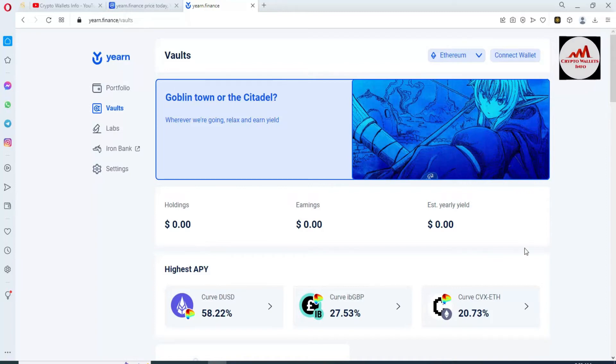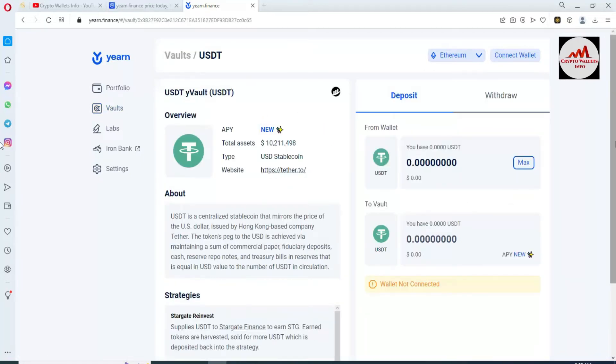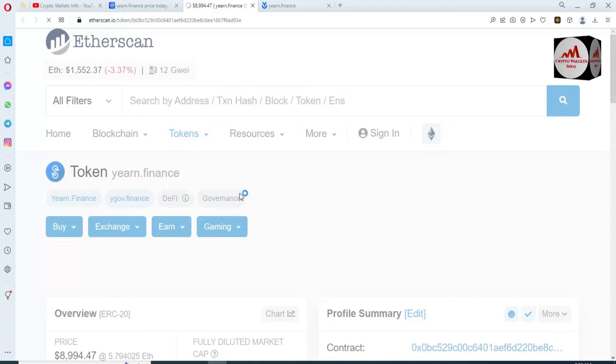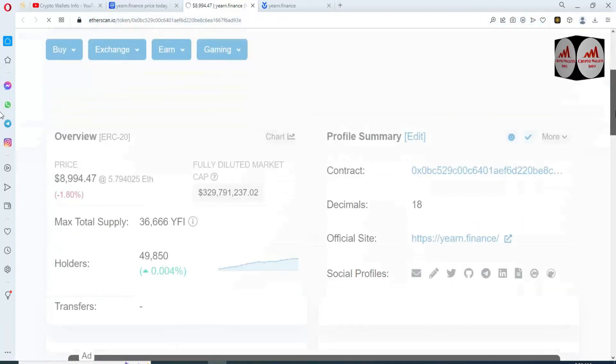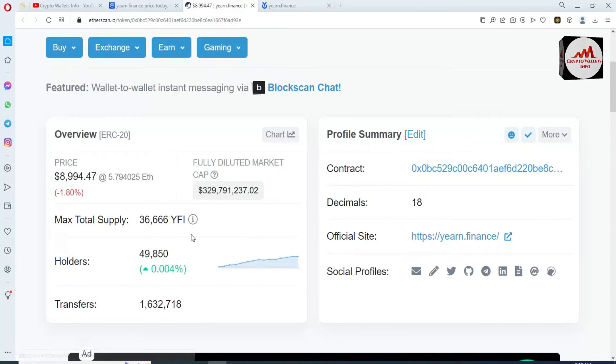You can see holding, earnings, deposit, total assets, and more information here. I have no balance at this time and my MetaMask is not connected to this website. I am simply going to find the contract address. I click on it and Etherscan.io opens in front of me. I need to add this token so I copy the contract address — it is available here, simply copy it. The total holders are almost 50,000 and the price is $8,994.